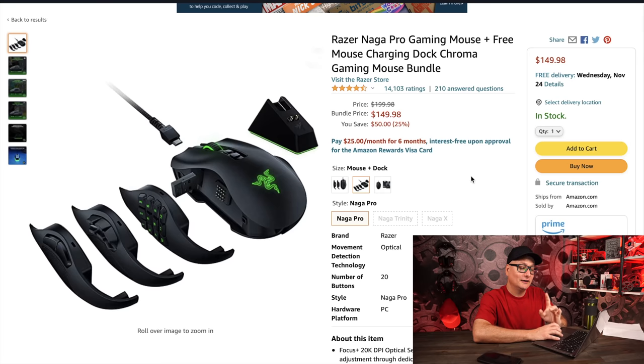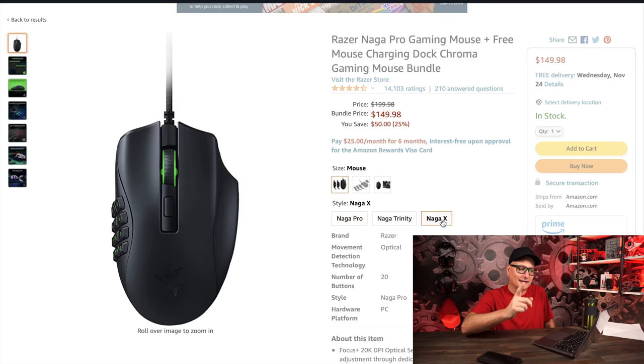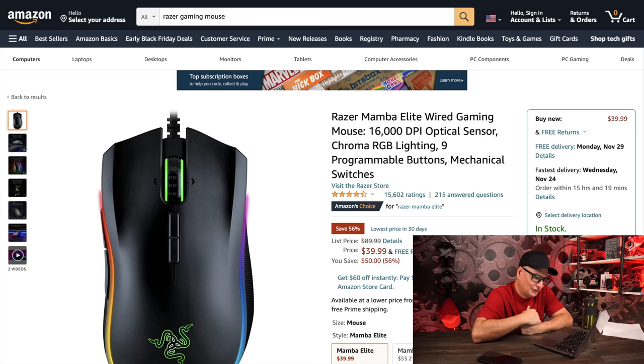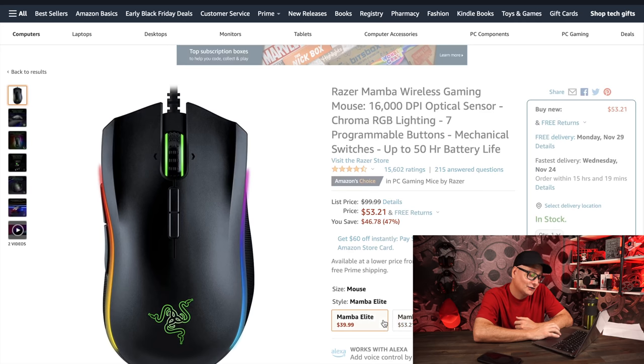The Naga Pro is on sale for $150 from $199 — comes with the dock. I tested this on New World, awesome shape, though I had some issues with button contacts needing to be cleaned weekly. If you play MMOs, it's still great at $150 with the dock. The Naga X is $50, down from $80 — lightweight, big plump shape, great for New World and MMOs. The Mamba Elite wired is down to $40 from $90 — I love this mouse. Razer, please make a V2 Mamba! Give us a V2 in 2022.